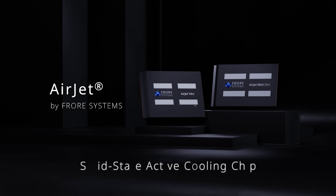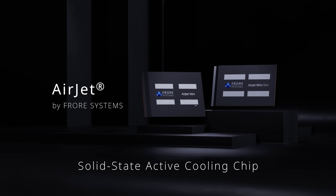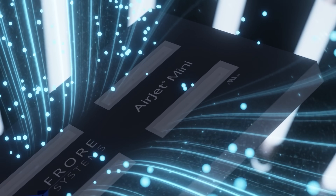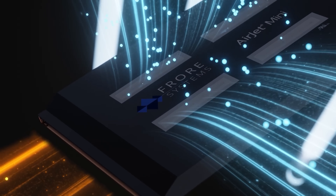Two years ago there was a product that made headlines from a company called Frore — they made something called the AirJet. I chose not to cover their tech. The AirJet used a technology based on vibrating materials: piezoelectric membranes that would flap very quickly, 24,000 times a second, and when you vibrate them like that you're able to create an air current. It was very neat, I did a demo and was briefed on it, but I never made a video.